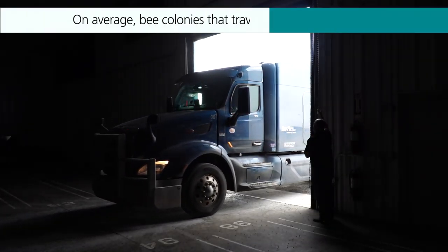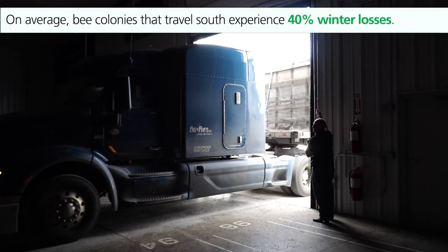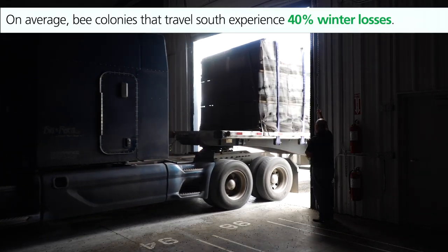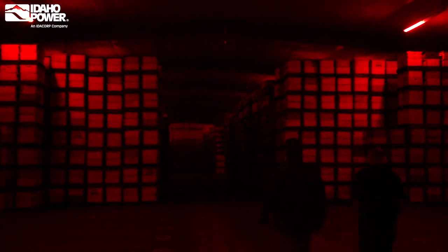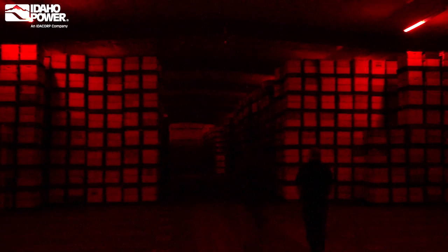Most commercial beekeepers take their bees to warm weather — Texas or California — and they take huge losses down there. What we've figured out how to do is basically help them hibernate, put them away in cold storage and just protect them for the winter. We've helped reduce the losses dramatically that they experience.